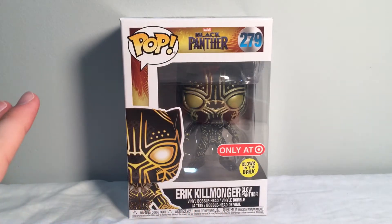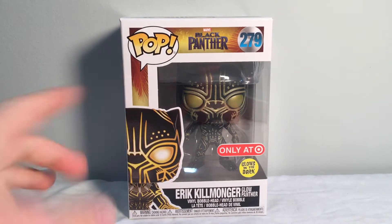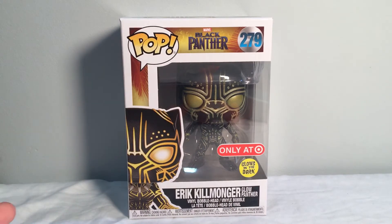Hey guys, so today we are going to be taking a look at the Black Panther Funko Pop Target Exclusive Glow in the Dark Eric Killmonger, or Glow Panther. I don't know if that's what they called it in the movie — they didn't really even have a name for it. The suit was called the Golden Jaguar Habit, I think, or Hubbit. Anyway, back to the video.